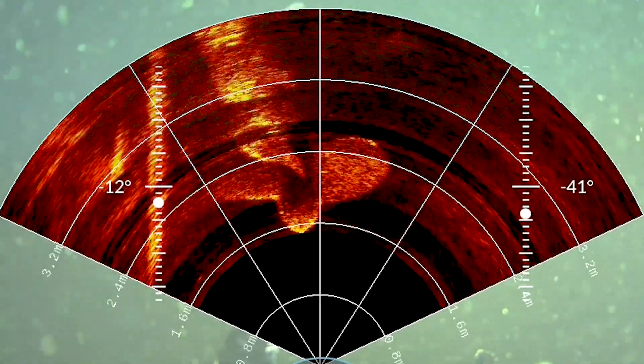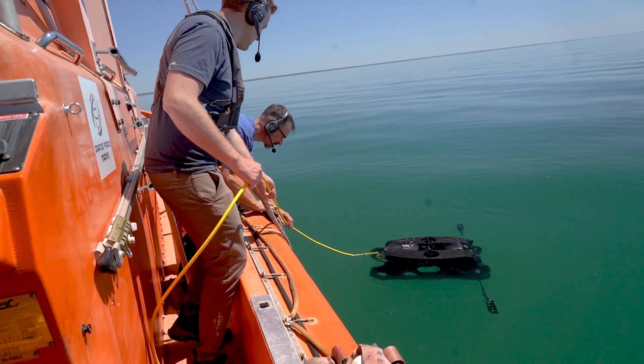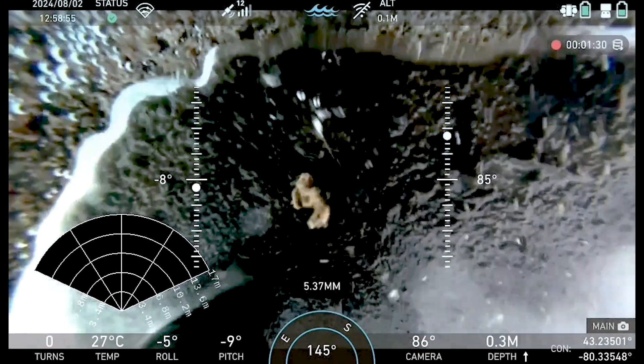We have the capability to integrate multi-beam imaging sonars, stereo cameras for photogrammetric 3D modelling, as well as UT and CP probes that can be used to gather physical data. These are incredibly valuable tools that can be configured exactly to the application.